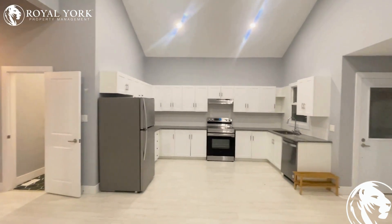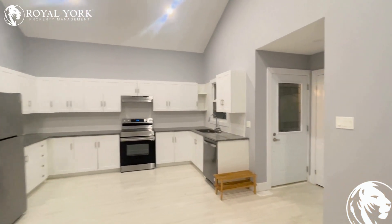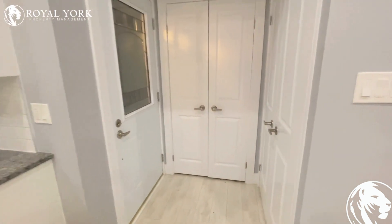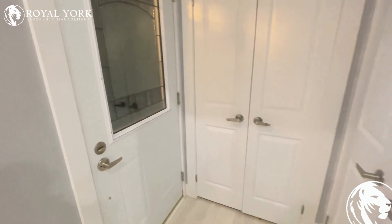If you'd like to come out and see this unit in person, feel free to call us anytime throughout the week 24-7. We'd be more than happy to bring you out for a showing. Thanks so much for watching our video tour. Hope to see you here in person — have a great night.